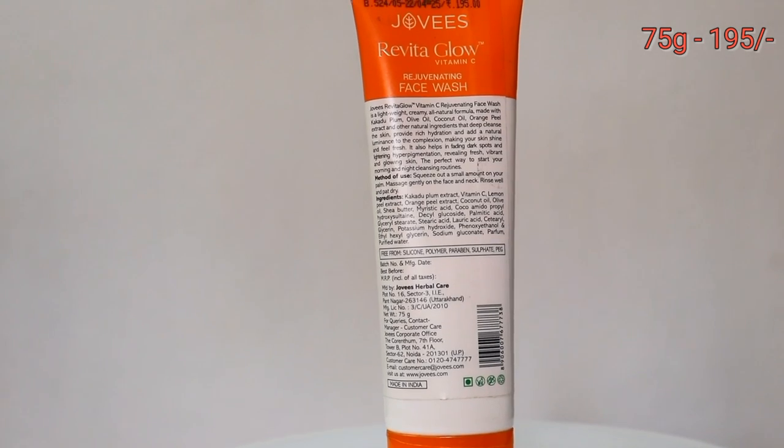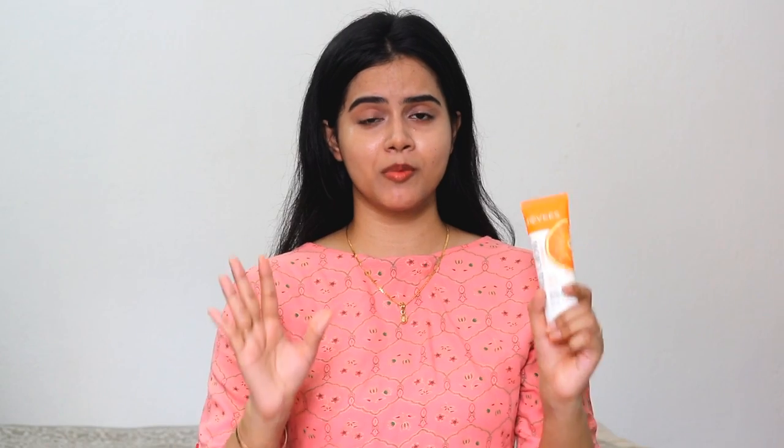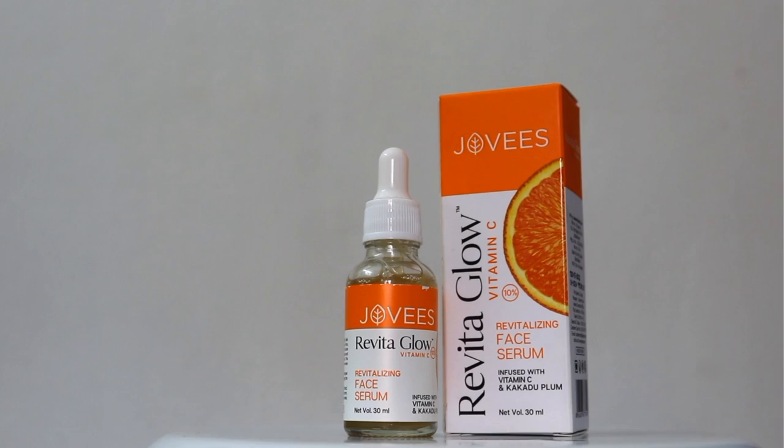This Vitamin C based face wash is very lightweight. It doesn't dry out the skin and it doesn't make skin oily, so it is suitable for all skin types. Jovis products are always affordable and budget friendly. This is a 75 gram face wash which retails for just Rs. 195, and you will get more discounted prices — links are in the description box.